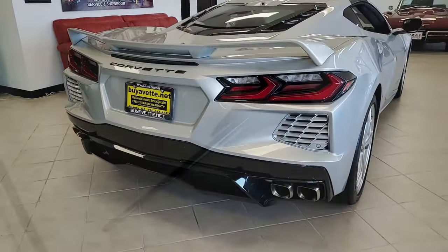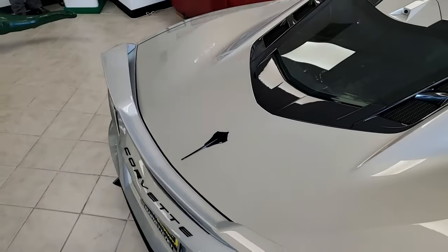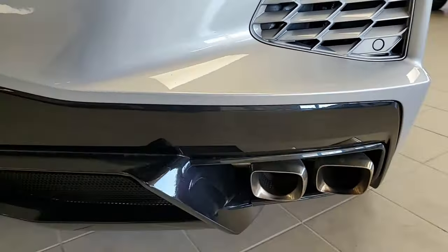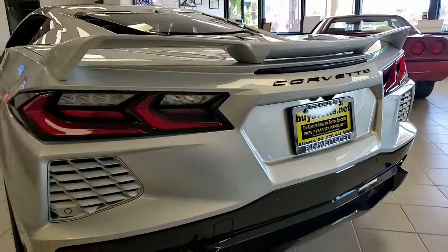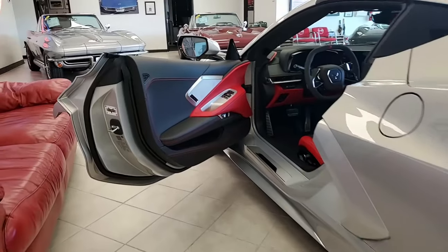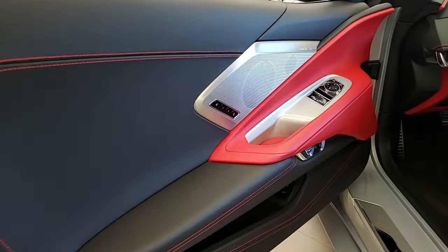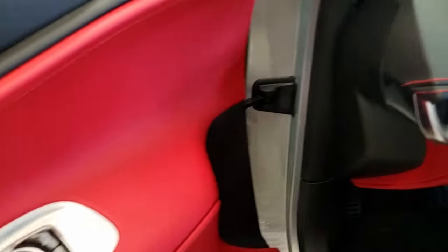This car also has the $6,345 Z51 performance package, which many of you will know what that is. It has the electronic limited slip differential performance axle ratio, higher front and rear spring rates, adjustable threaded spring seats, unique front splitter and rear spoiler, front brake cooling ducts, and larger brake rotors.